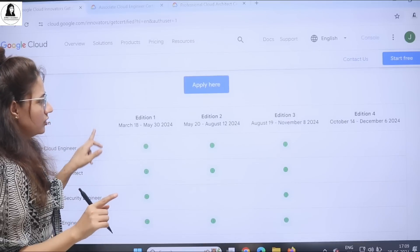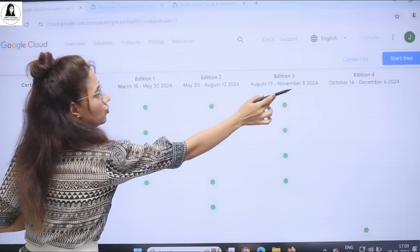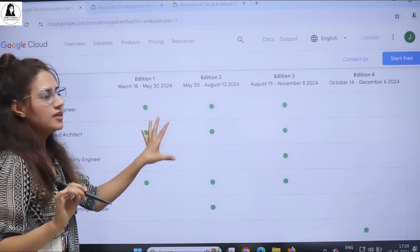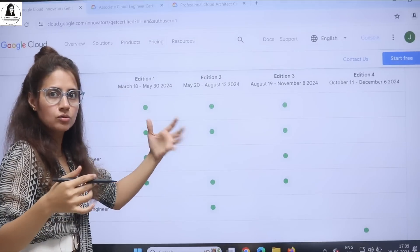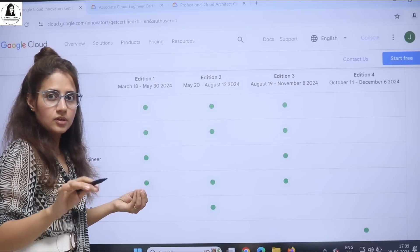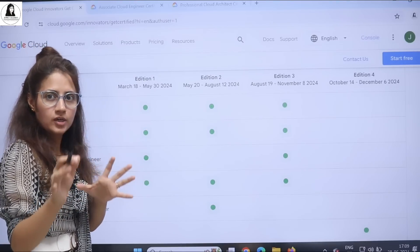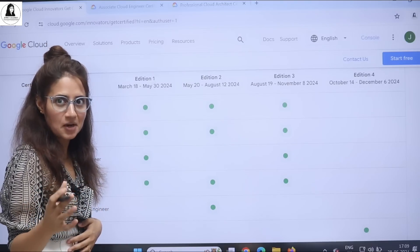Registration for edition three is now open, running from August 19 to November 8th. In the previous two editions, students who registered using their personal email ID also got selected. So you can try with your personal email — there's no harm in trying.